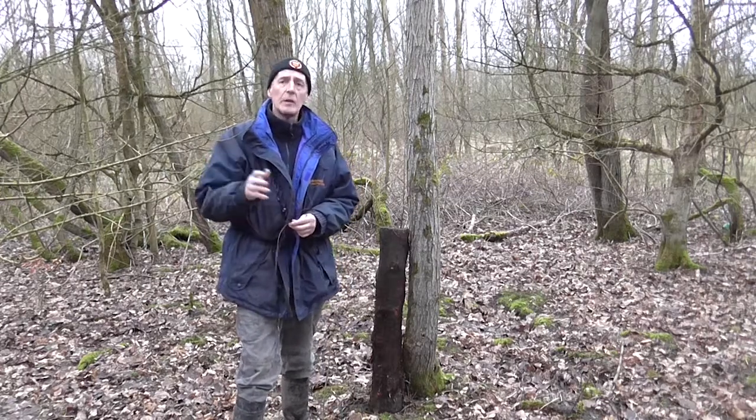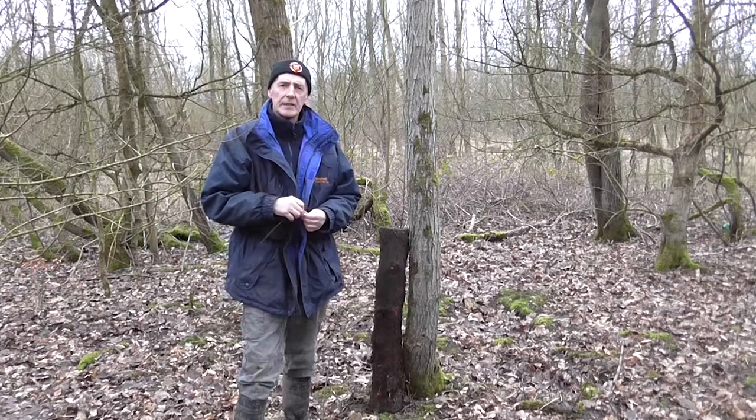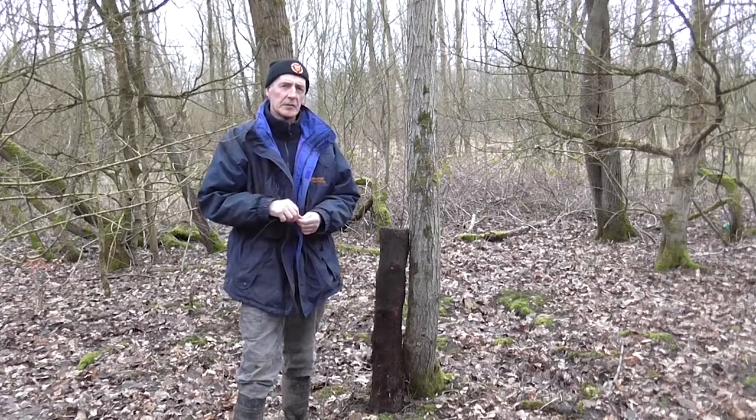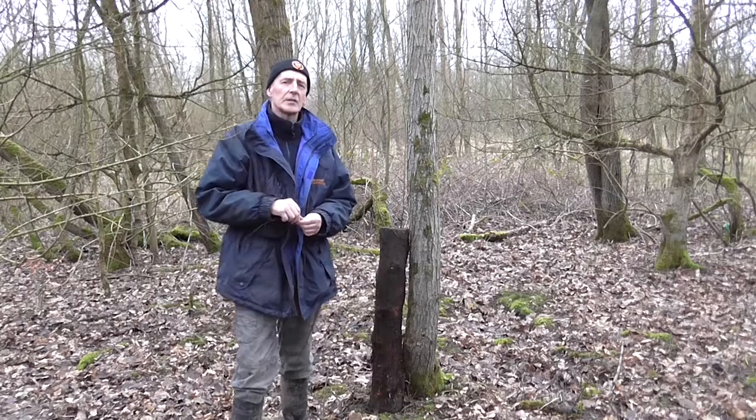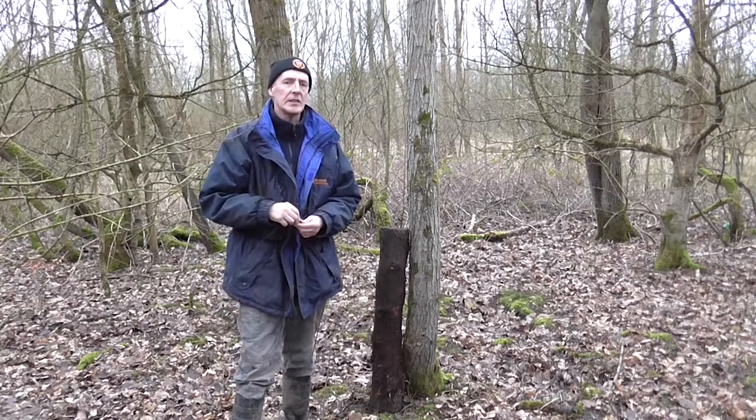This area around Darcy Lever, we know there are birds here already. We know that they're declining substantially because they've lost something like 80% of their population in the last 20 years.